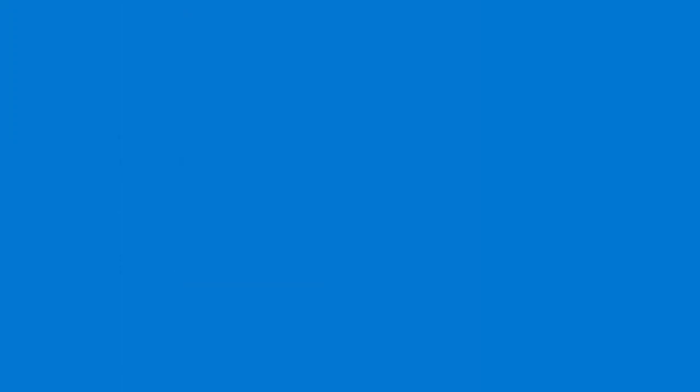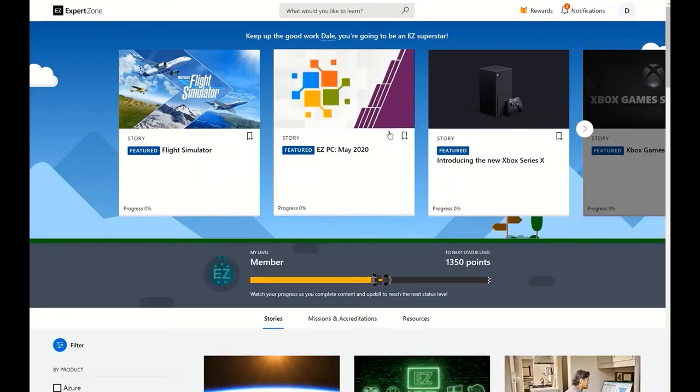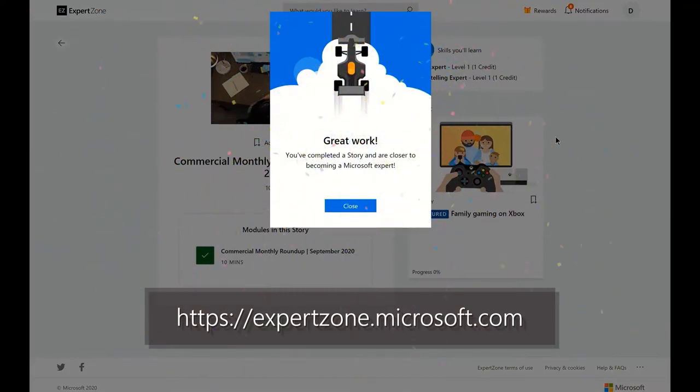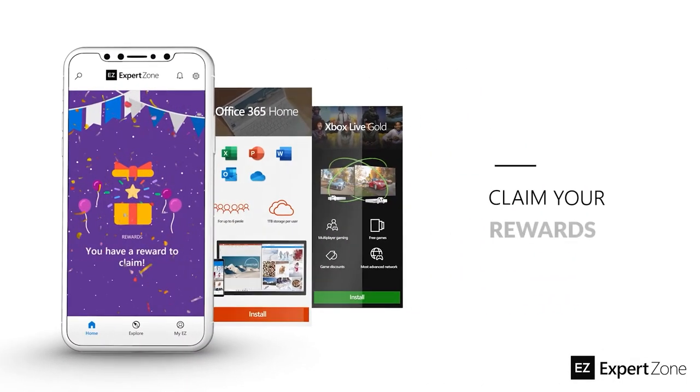Talk to you next time. Looking for more info to help you sell even better? Head on over to ExpertZone, Microsoft's online learning platform for courses and classes on all things Microsoft.